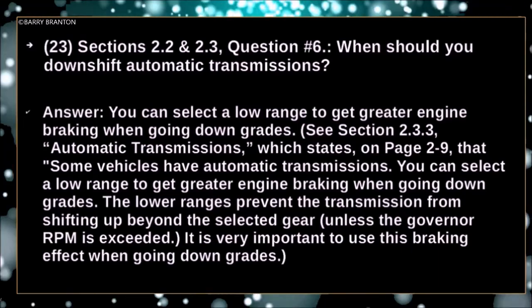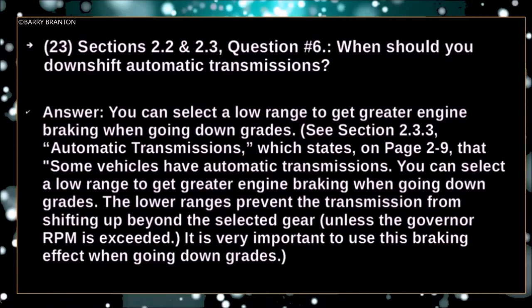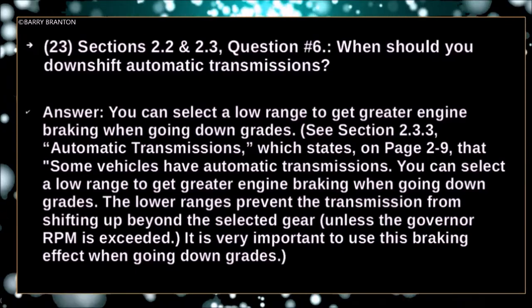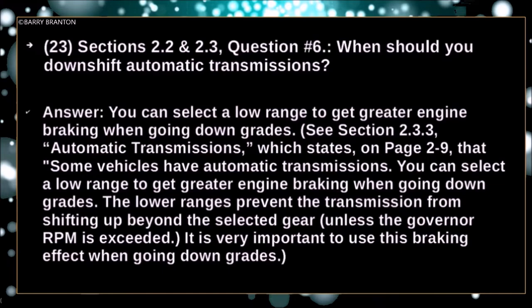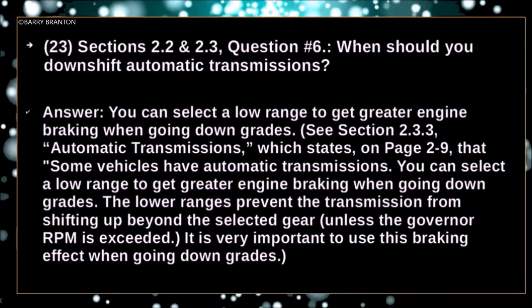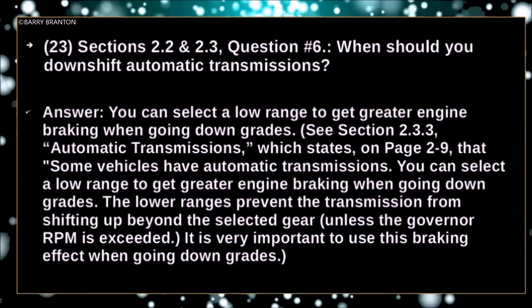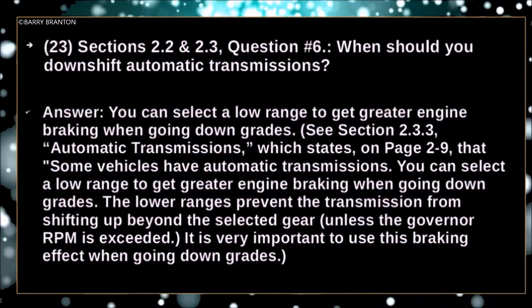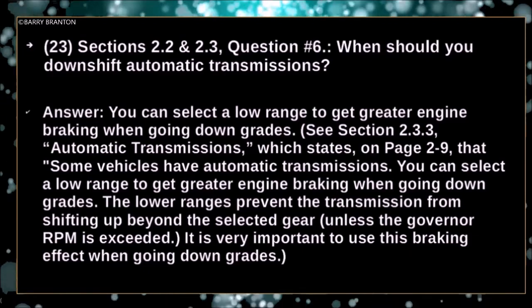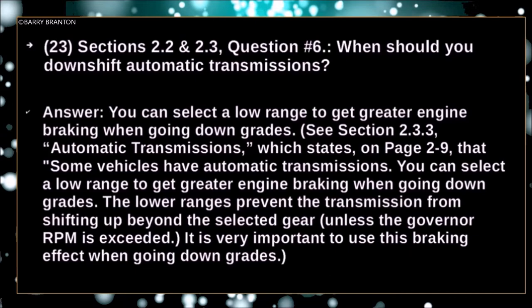Some vehicles have automatic transmissions — you can select a low range to get greater engine braking when going downgrades. The lower range prevents the transmission from shifting up beyond the selected gear unless the governor RPM is exceeded. It is very important to use this braking effect when going downgrade.